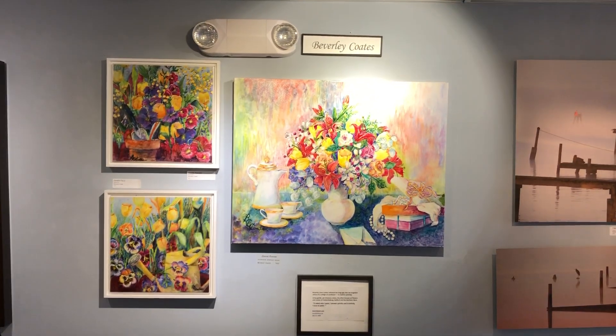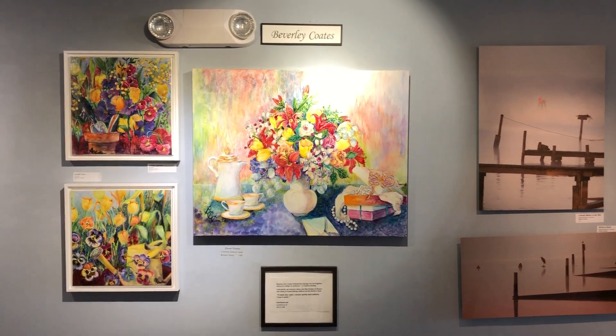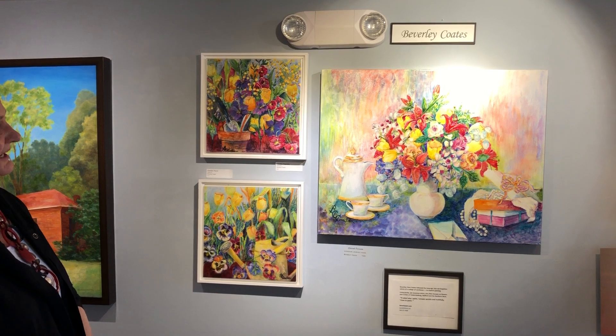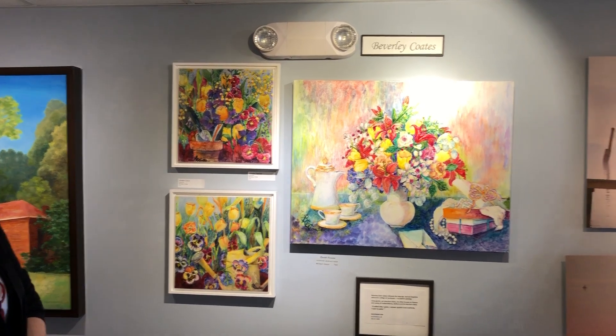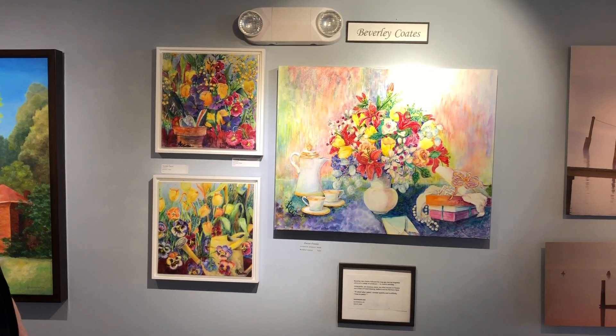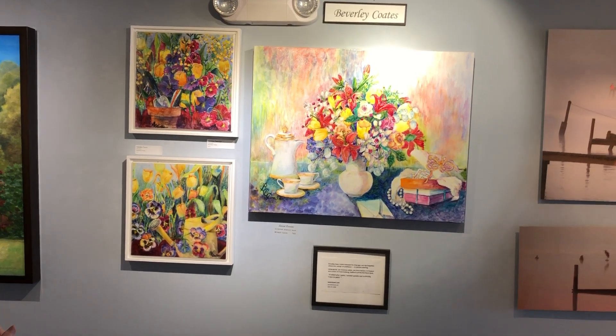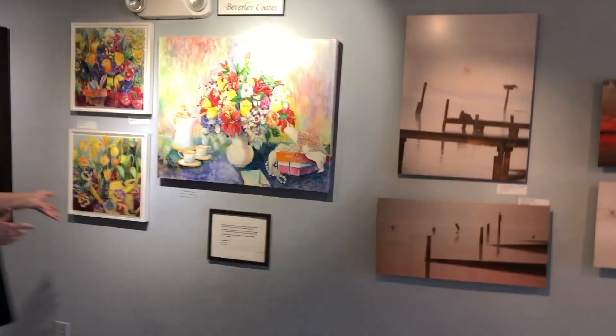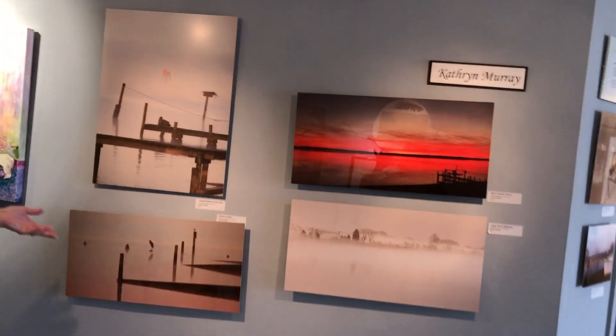This is Beverly Coates. She lives in King George and she's won a lot of awards for her watercolors. She paints on canvas with watercolor, which is a new way of painting with that medium — it's not easy, it's very difficult actually. She seems to have mastered it and she's always extremely colorful.